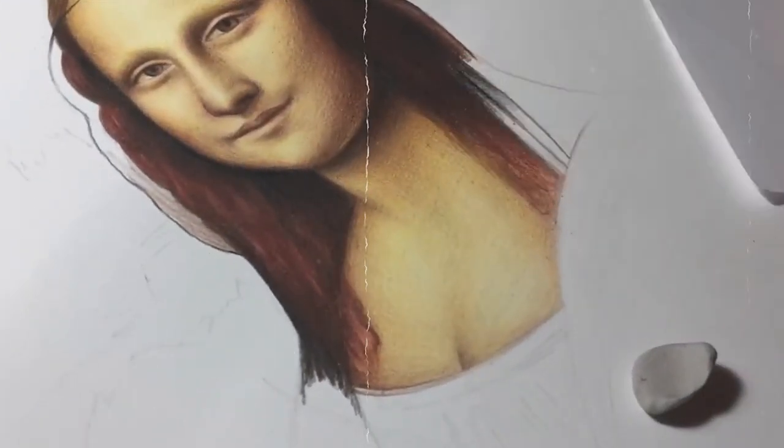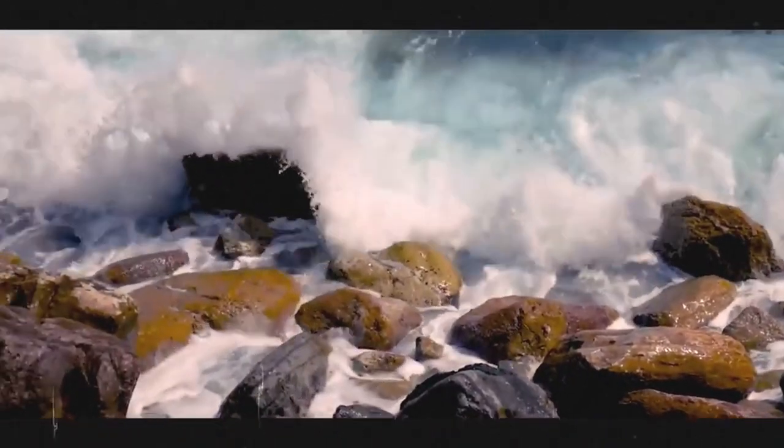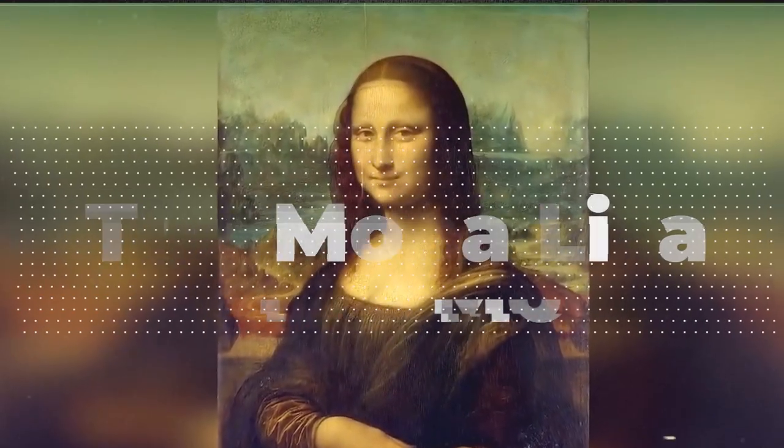Welcome to our channel, where we explore fascinating and lesser-known facts about art and culture. In today's video, we'll be talking about one of the world's most iconic paintings, the Mona Lisa, and a curious fact about it that most people don't know.